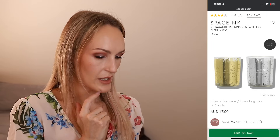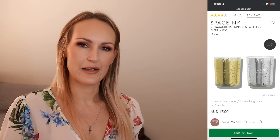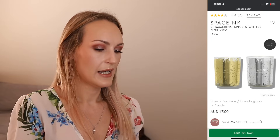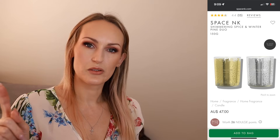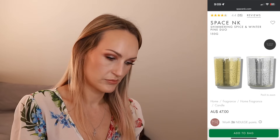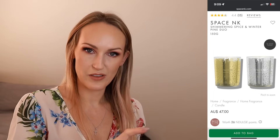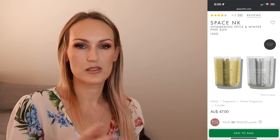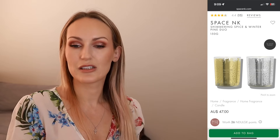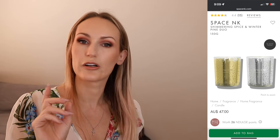The last thing is the Space NK Shimmering Spice and Winter Pine Duo - their holiday candles, which I'm pretty sure they do every year. These are both 75-gram candles, so 150 grams total. In Australia you can buy this duo but not the candles separately. They sell 75-gram candles individually for $29, so times two is $58, but the duo is $47 Australian - a decent saving. And the candles individually can't be shipped to Australia, but the pack can, so I'd buy the pack.